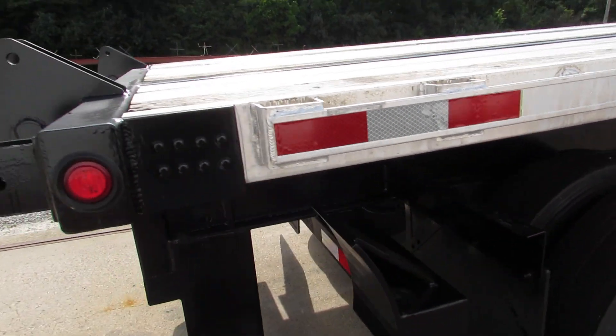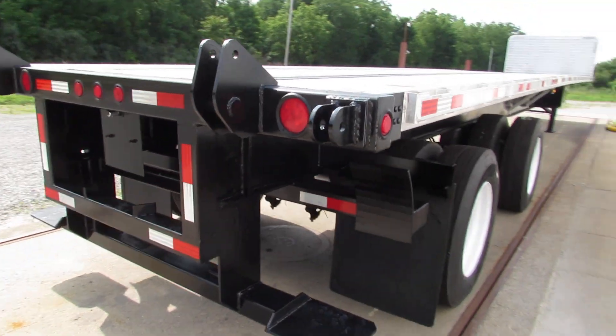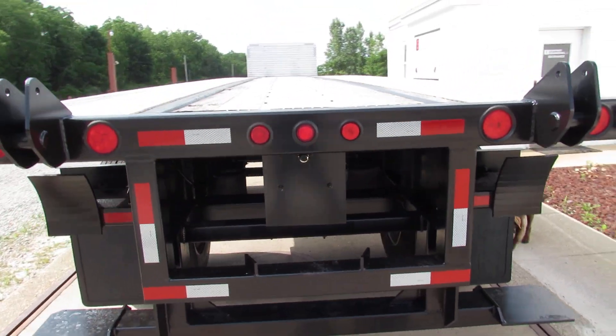As we get to the back here, you can see the universal mounting kit. It'll carry a Moffitt, a Princeton, and many other brands.